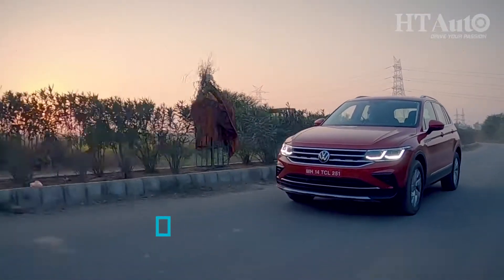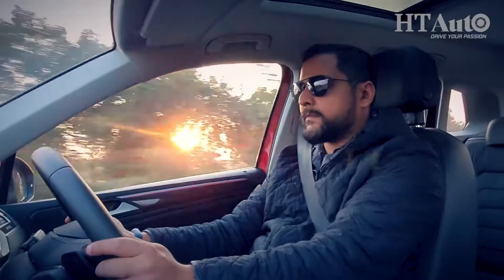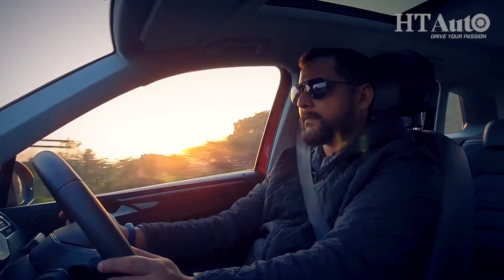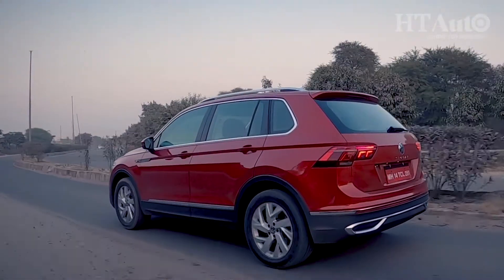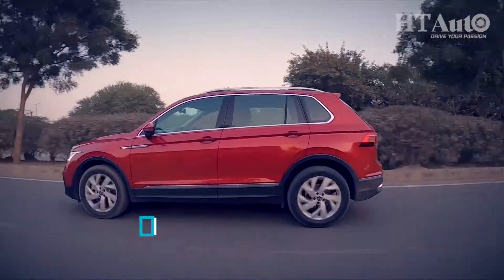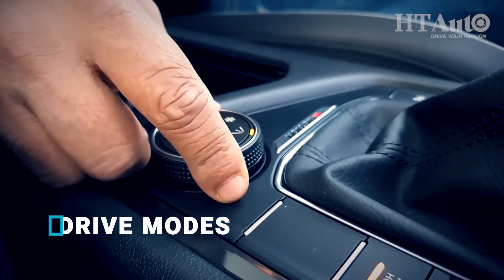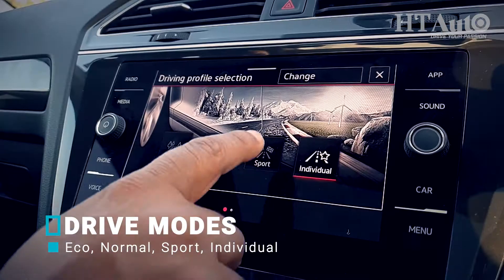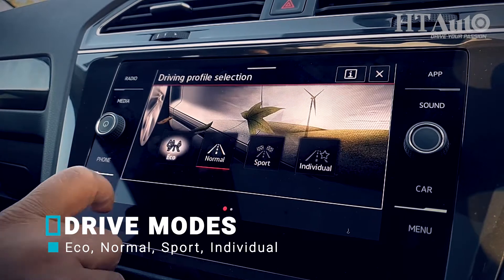The new Tiguan ditches its diesel motor and in comes a 2-litre 4-cylinder petrol motor that produces 190hp and 320Nm of torque. The 7-speed dual clutch gearbox works flawlessly and delivers power to all four wheels through the 4Motion all-wheel drive system. The Tiguan also gets multiple drive modes as well as terrain options.